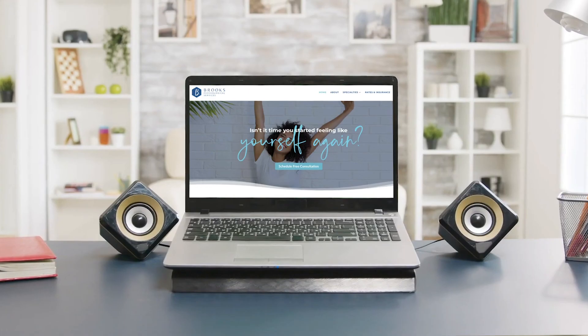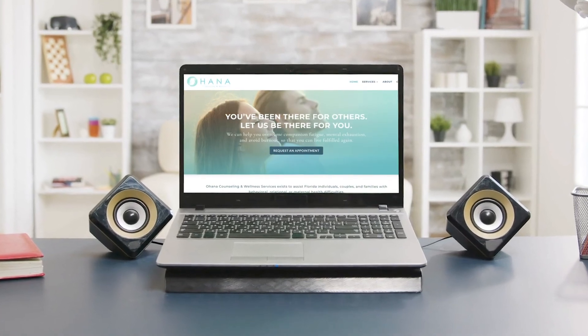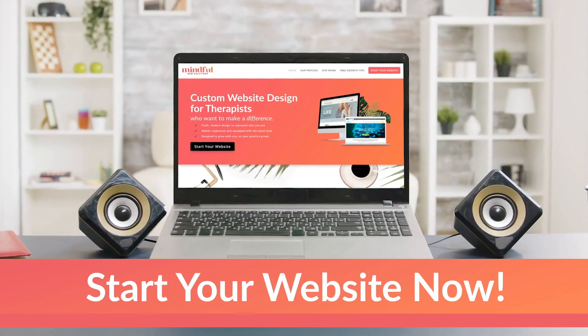We are a team of award-winning designers and marketers committed to helping therapists, counselors, and psychologists create a beautiful, custom-responsive website. For more information about what we do, click the link in the description below.